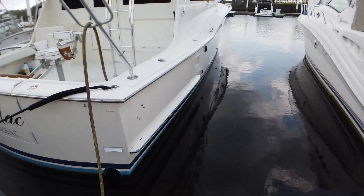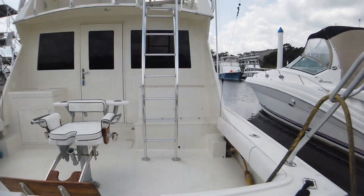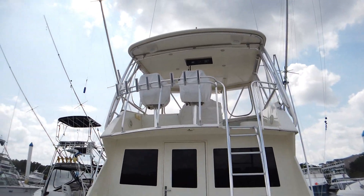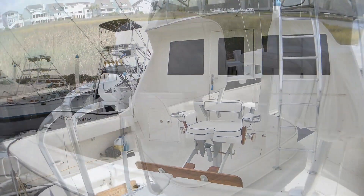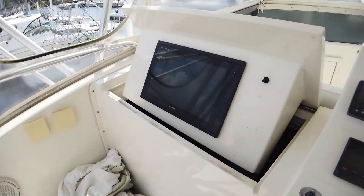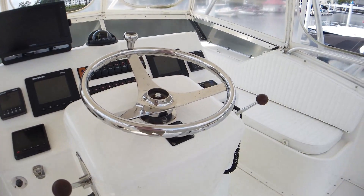She has a fighting chair with a rocket launcher in her cockpit, mezzanine seating, and a custom tackle center. When you go up to her flybridge, she has two helm seats and tournament-style seating.